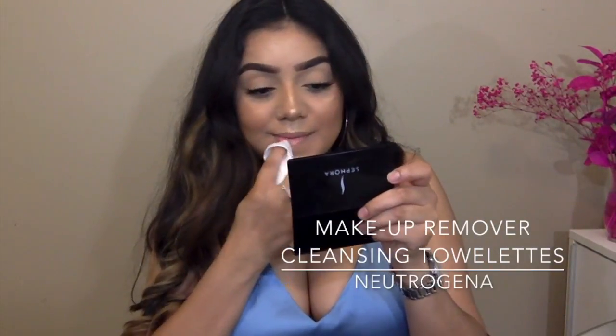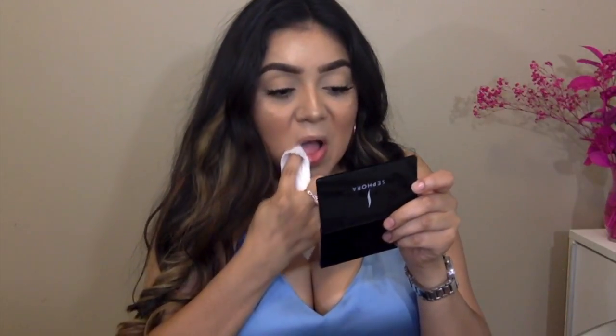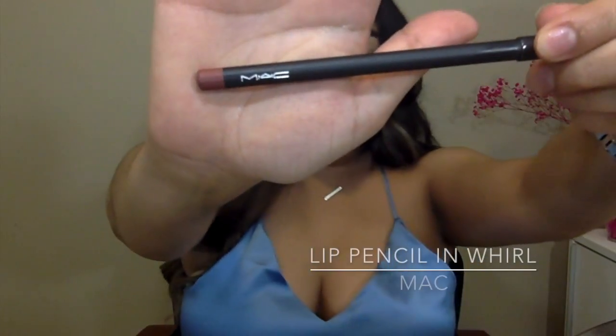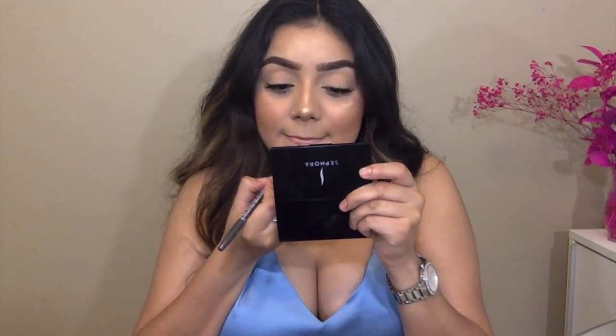I swear by these makeup remover wipes — they are the best ones out there and I highly recommend them. Taking this lip liner in Whirl by MAC, I'm going to be outlining my lips and making them appear a little bit more fuller. I do draw over my cupid's bow just to make my top lip look bigger because it's really thin.